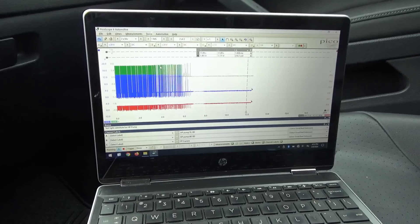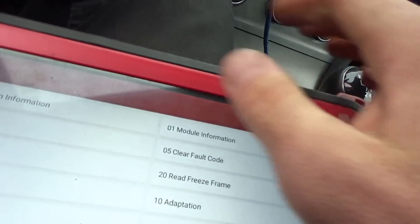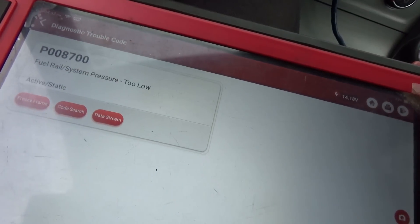Shut it off and restart it — yes, long crank time of course. Read DTC: there we go — fuel rail system pressure too low. Perfect. So what did we just prove? Engine computer is fine, wiring is fine, the aftermarket connector is fine.